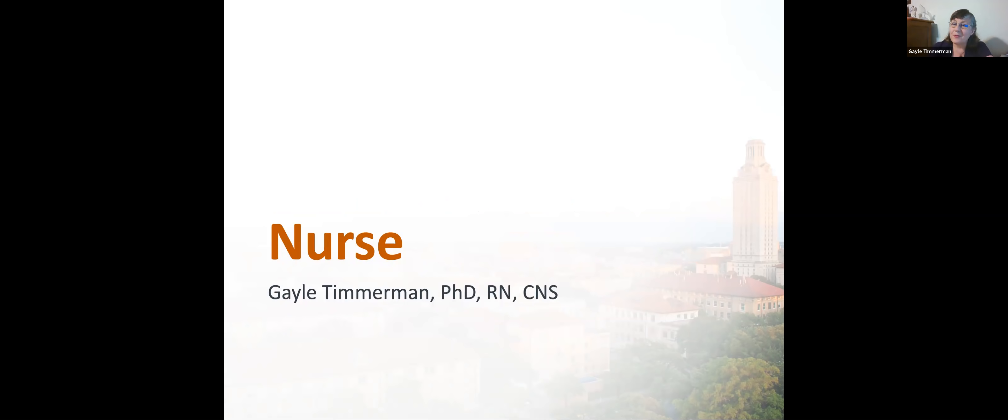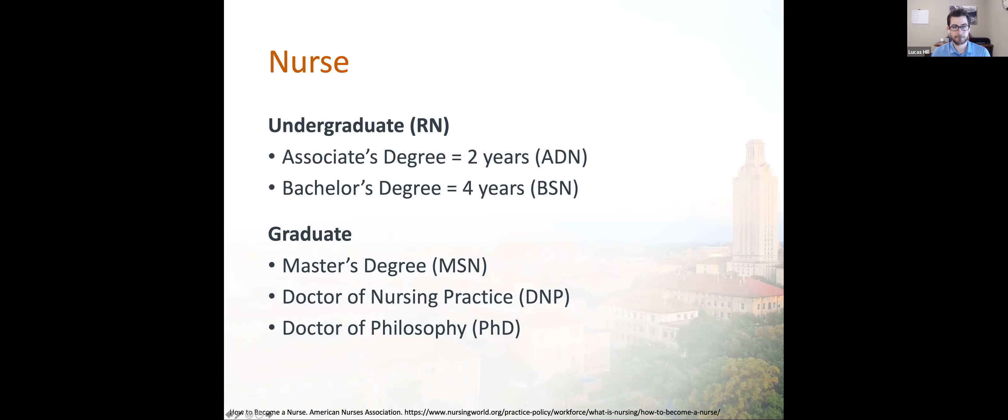Hi, I'm Professor Gail Timmerman, Professor and Associate Dean of Academic Affairs at the School of Nursing and one of your course directors. A registered nurse is a license to practice professional nursing. You qualify to take the licensure exam by graduating from either an associate's degree in nursing or a bachelor's degree in nursing. Both are undergraduate degrees.